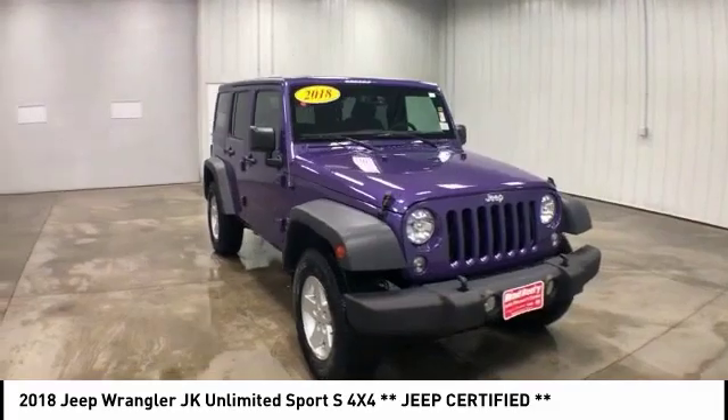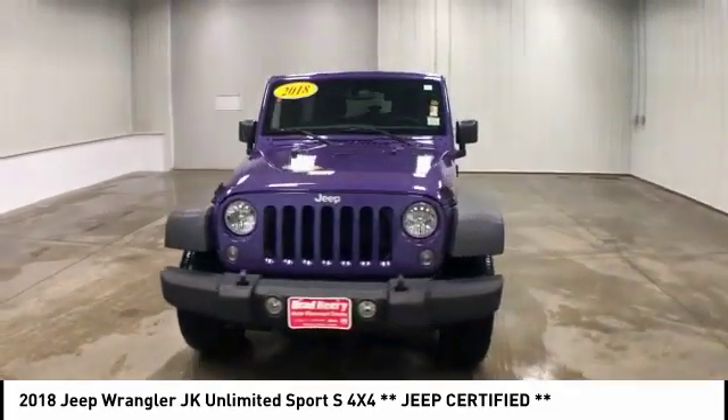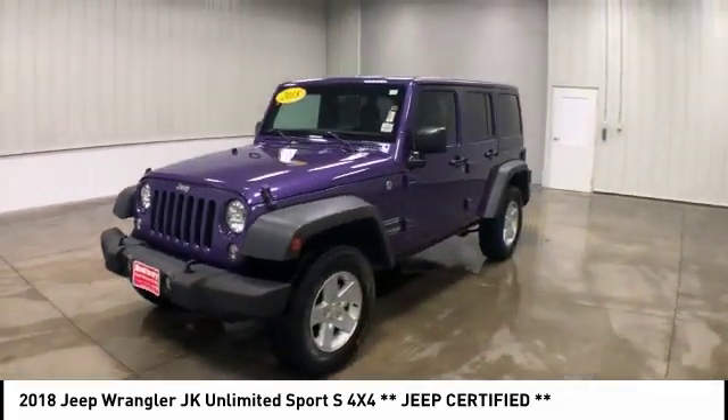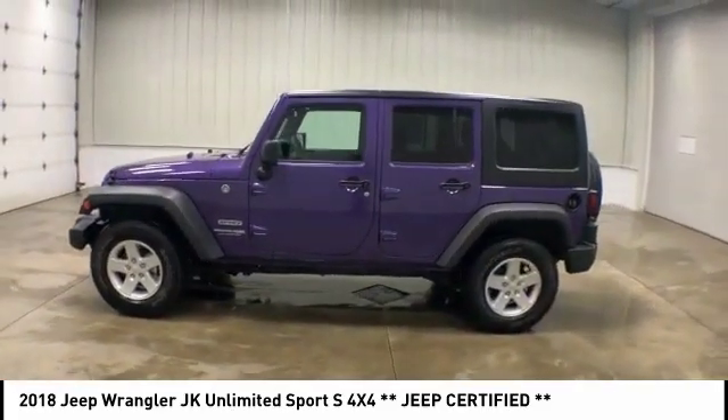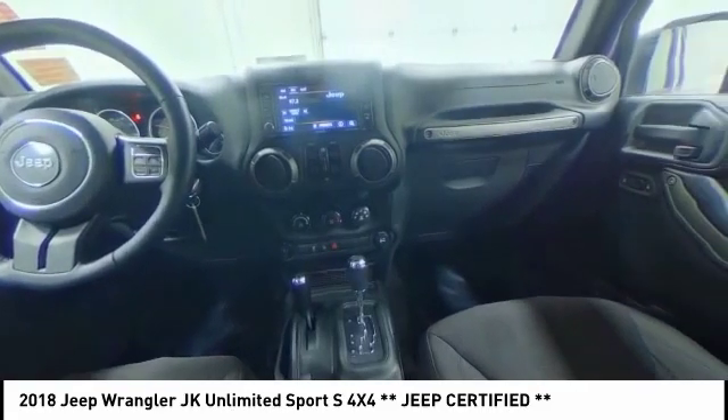Not to be outdone, the interior comes equipped with plenty of technology, storage, and sound system capabilities, and is priced below $35,000. This vehicle has less than 15,000 miles.